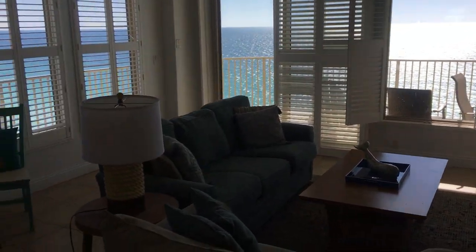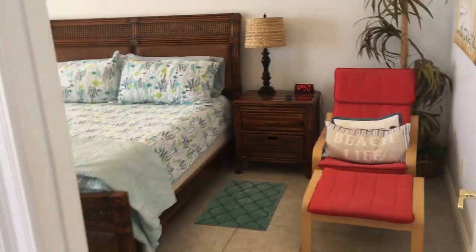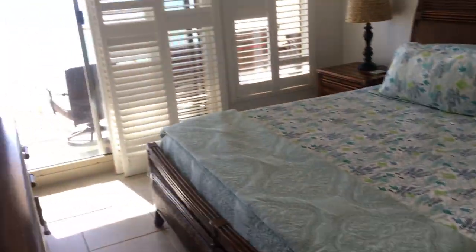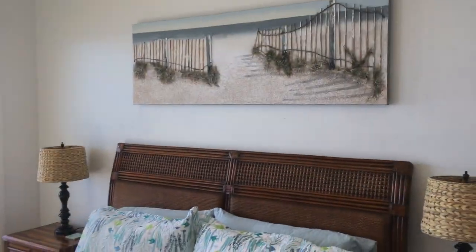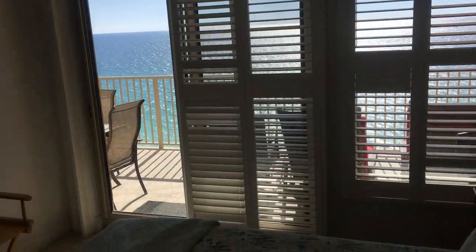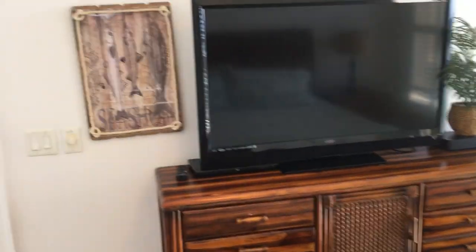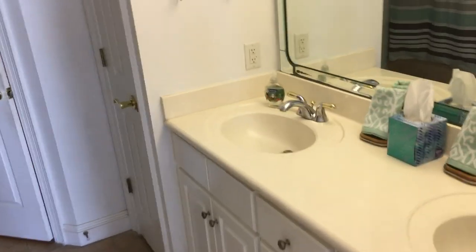Walking through the den area and into the master bedroom — it features a Tempur-Pedic king size bed. Look at that view! Gulf of Mexico, right there, with access to the balcony. You have a large flat screen TV and a beautiful place to read or rock that baby if you have one.